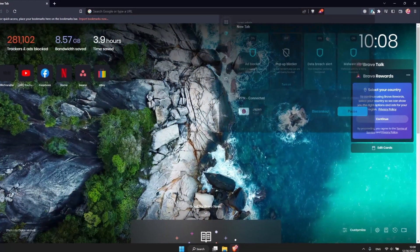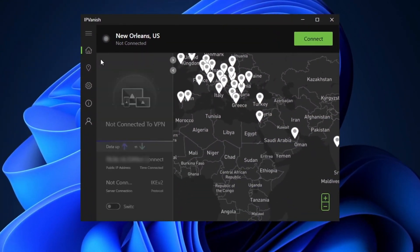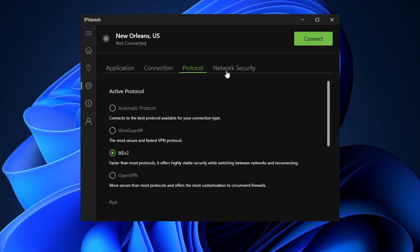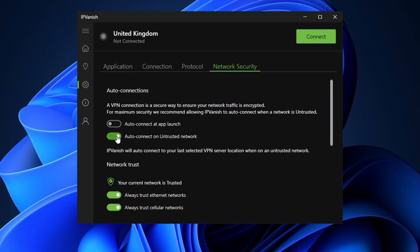I also recommend checking out Surfshark's extension — it helps seamlessly access geoblock streaming libraries, which I'll cover in just a bit. Now the IPVanish app gives off a real techie vibe, but it's actually not the most feature-packed VPN. I'd say this is an okay choice for those who just need a VPN and nothing else extra, but it's a pretty good VPN for Windows 10 and 11 candidate since it's pretty customizable. For example, I can choose, in select cases, when I want the VPN connection to kick in — like setting it to activate when it detects an unknown network.